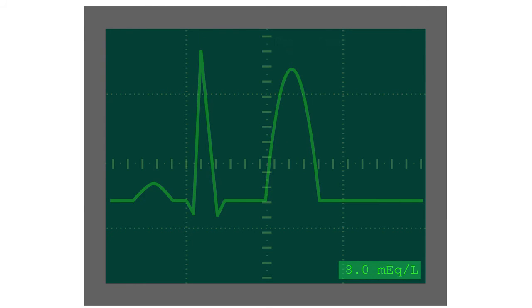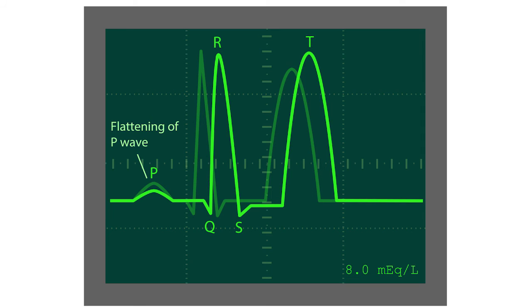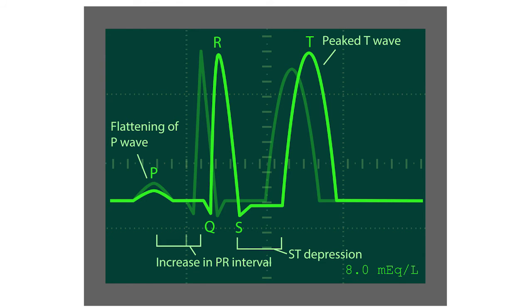As serum potassium is increased from 7 to 8 milliequivalents, we see a flattening of the P wave, an increase in the PR interval, a depression of the ST segment, and a further increase in amplitude of the T wave.